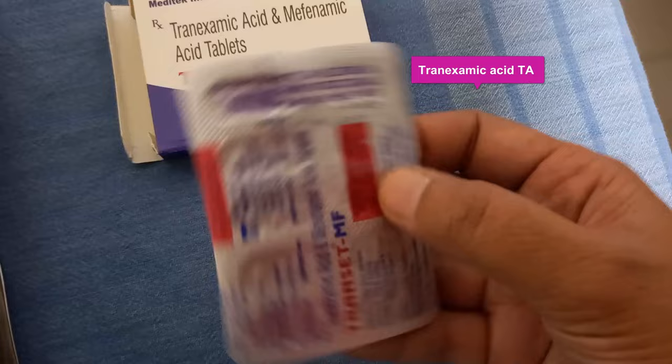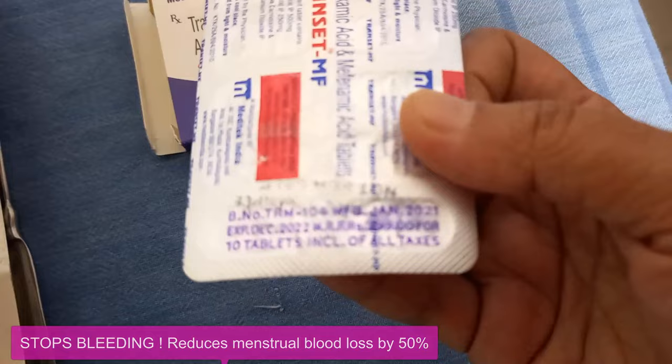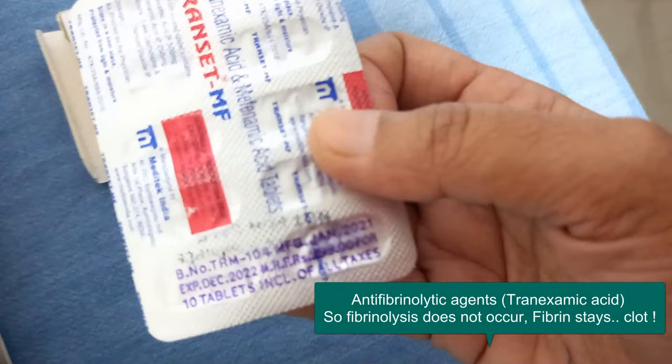Tranexamic acid — here you're seeing the tablets. It is going to stop the bleeding; it will reduce the menstrual bleeding by 50% because it will promote clotting of blood. It is an antifibrinolytic.